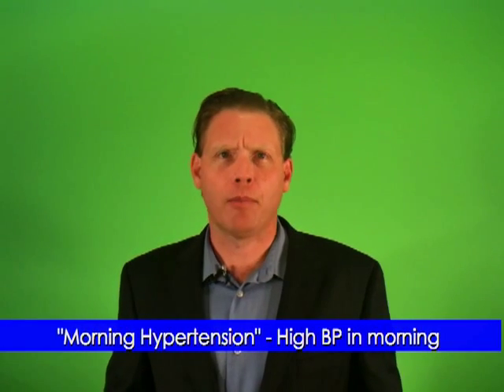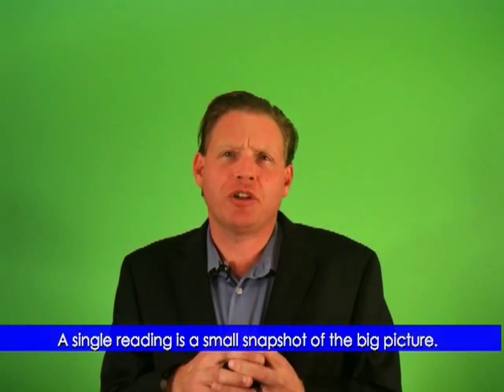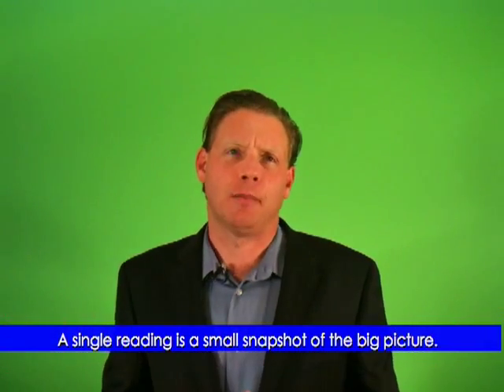A third concept related to this is morning hypertension. This is high blood pressure, but only when you wake up. Part of the problem with diagnosing hypertension properly is that a single reading is just a small snapshot of the big picture. Blood pressure tends to fluctuate throughout the day.